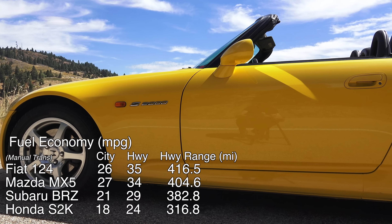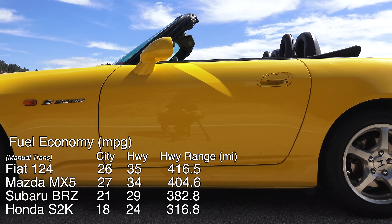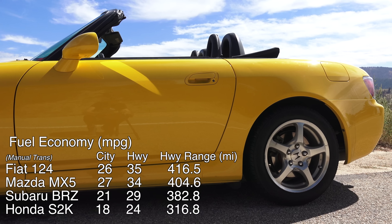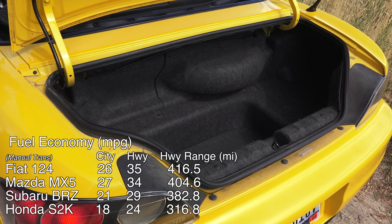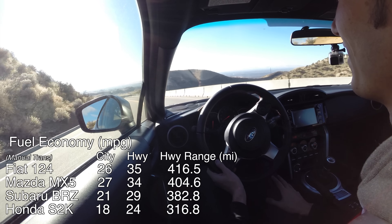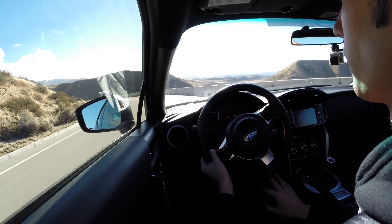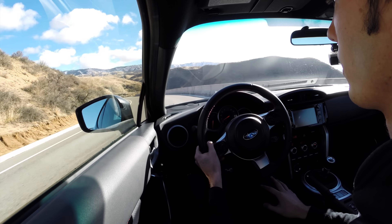The S2000 is going to be the least practical — it's the loudest of the group as far as interior noise, and you don't have the travel distance you have in the 124. I've filled up my S2000 with only 200 miles on the tank, and it's actually worse than my STI was as far as range is concerned. So it's nice to have range, and that's what the 124 and the MX-5 offer.